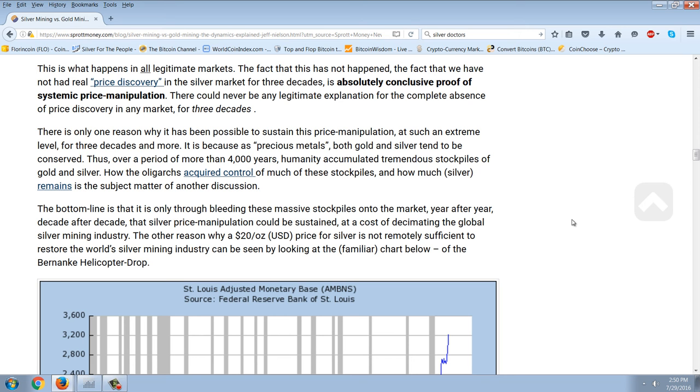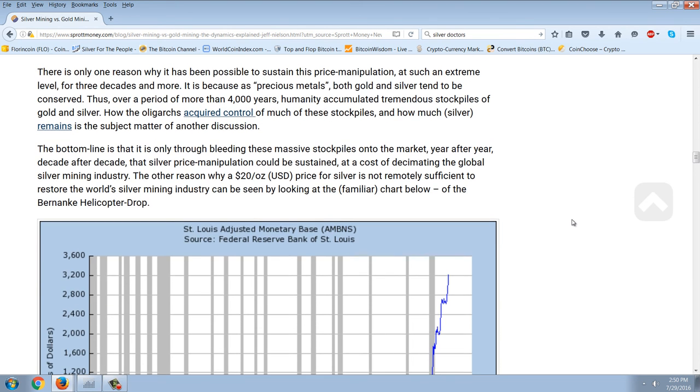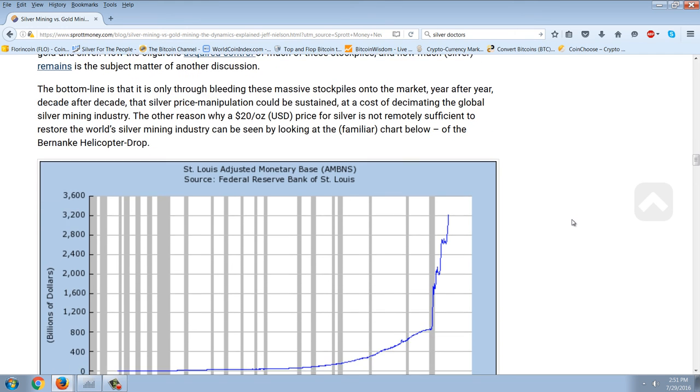There could never be any legitimate explanation for the complete absence of price discovery in any market for three decades. There is only one reason why it has been possible to sustain this price manipulation at such an extreme level for three decades and more. It is because, as precious metals, both gold and silver tend to be conserved. Thus, over a period of more than 4,000 years, humanity accumulated tremendous stockpiles of gold and silver. The bottom line is that it is only through bleeding these massive stockpiles onto the market year after year, decade after decade, that silver price manipulation could be sustained — at the cost of decimating the global silver mining industry.